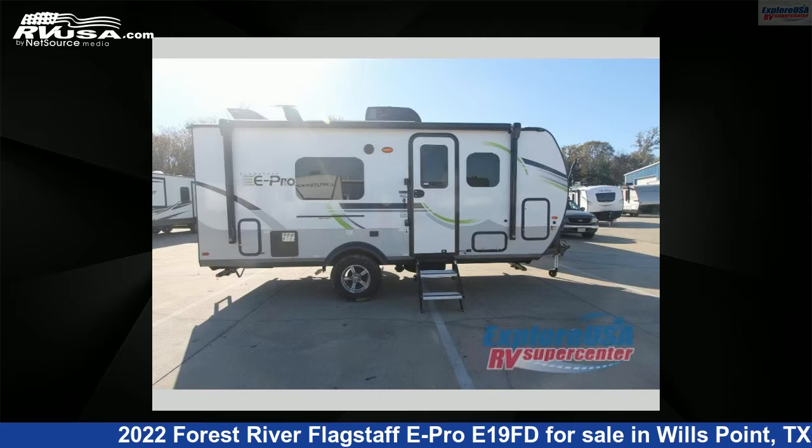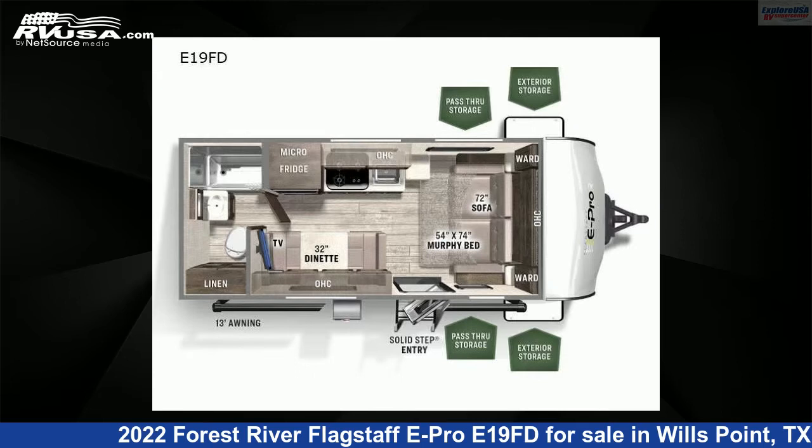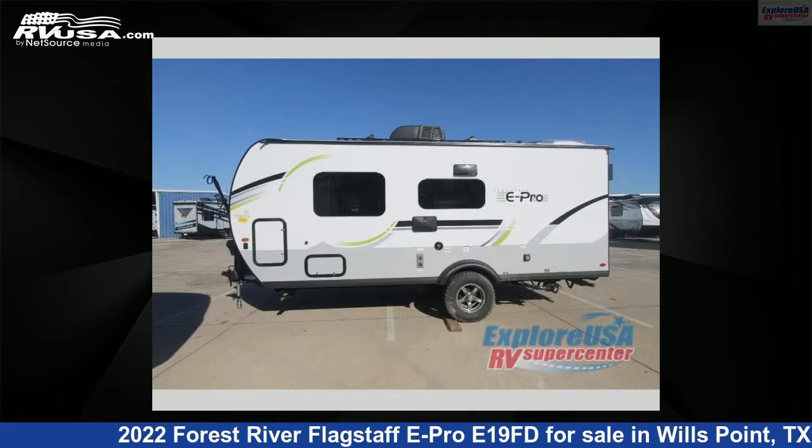This 2022 Forest River Flagstaff E-Pro E19FD is a travel trailer RV. It is located in Wills Point, Texas 75169, and is offered for sale by ExploreUSA RV Supercenter, Canton, TX.